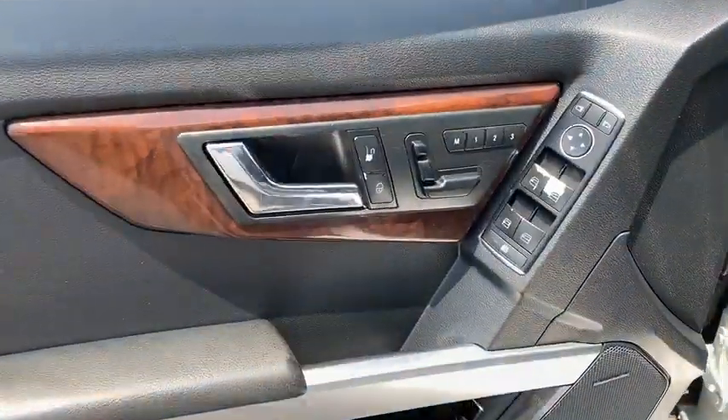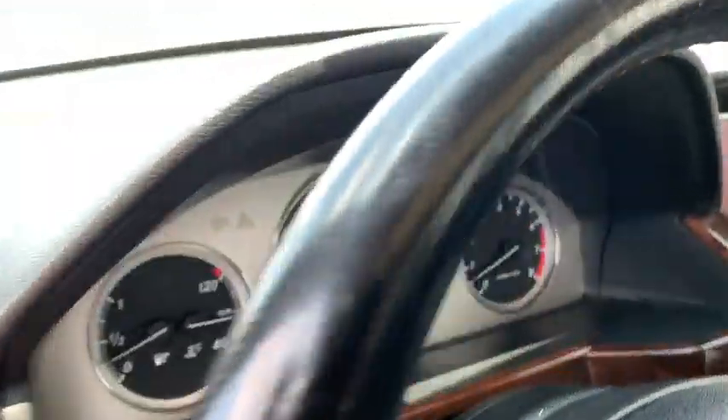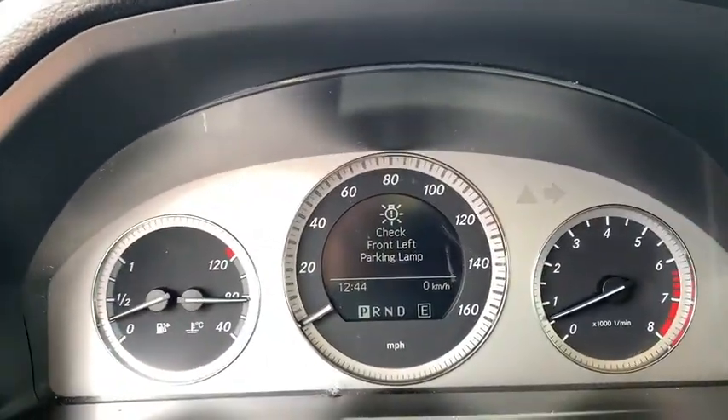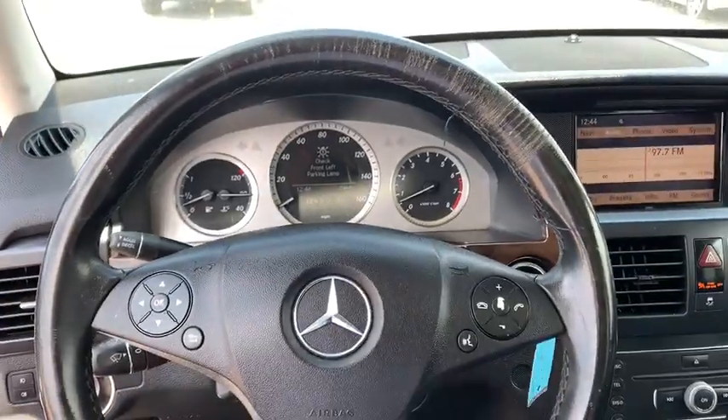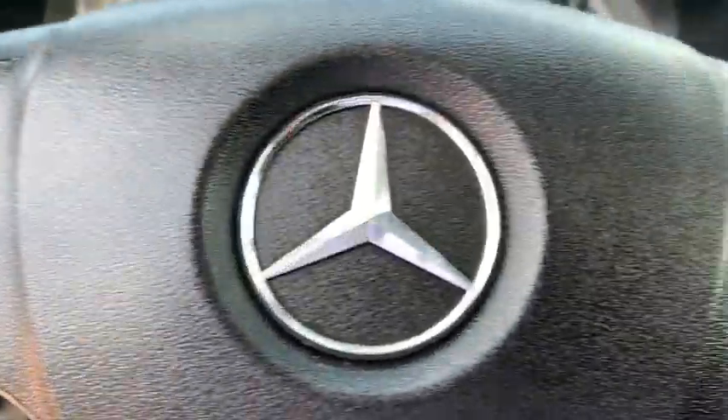Power passenger seat, keyless entry, anti-lock braking system, traction control, stability control, Bluetooth, leather-wrapped steering wheel, power steering, adjustable steering wheel, four-wheel disc brakes, floor mats, cruise control, aluminum wheels.